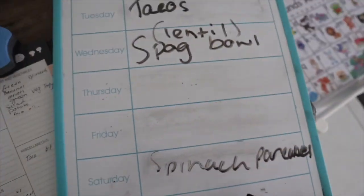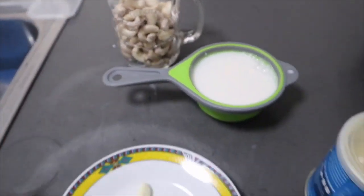Meal plan and meal prep — this is a big one that will save you so much money. Just take the time on a Sunday or whatever day you have off, cut up extra veggies even when you're making dinner, and make sure you actually eat the food you prep.